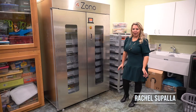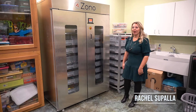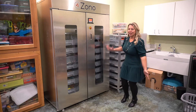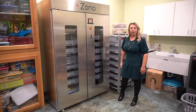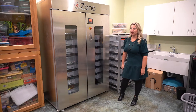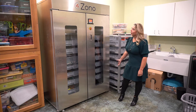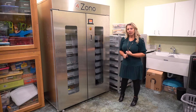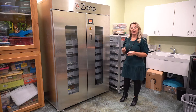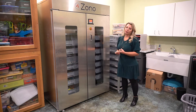Hey, I'm Rachel Cipolla and I'm excited to tell you guys about our brand new Zono machine. We are the first company in the whole state of Montana to have a Zono machine, and because of the Zono machine and what we put in our air conditioning and heating ducts and our electrostatic sprayers